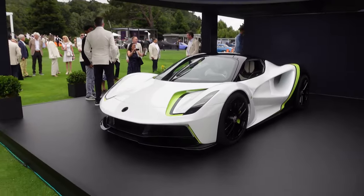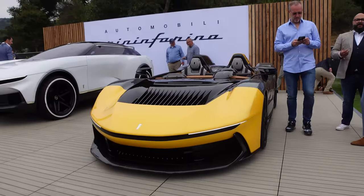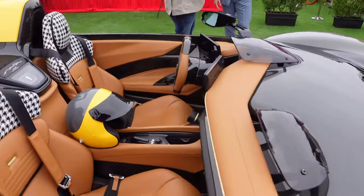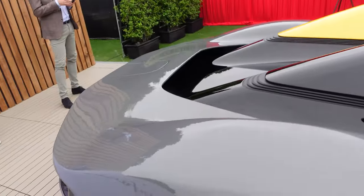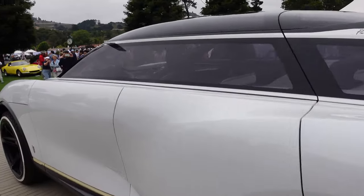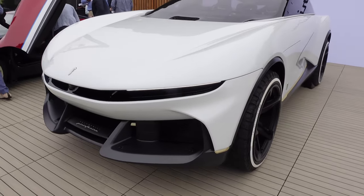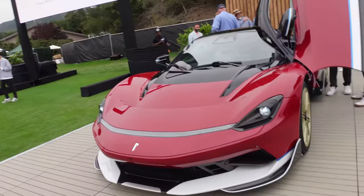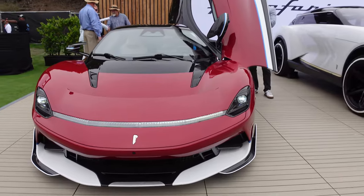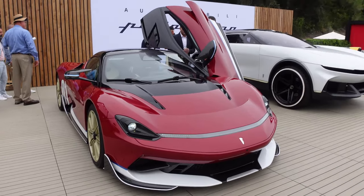We've got some new Pininfarinas. This is the B95 — an electric hyper GT speedster that looks absolutely gorgeous and has a really cool interior with adjustable little windscreens. It's a roofless electric hypercar, and they're building ten of these. Then we have a concept to inspire the design future for their luxury electric SUVs — huge wheels, obviously a concept car, but it looks really nice. And then we have the Battista: the numbers are staggering — zero to 62 in 1.86 seconds, 2,000 horsepower from an EV hypercar hitting production.